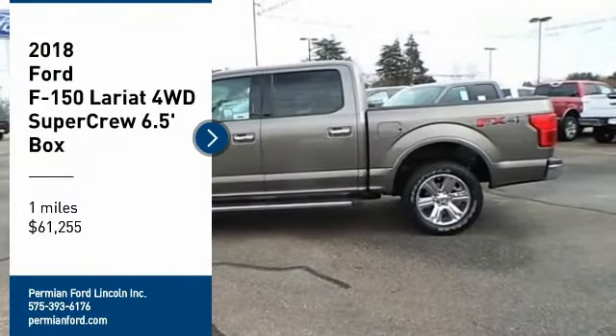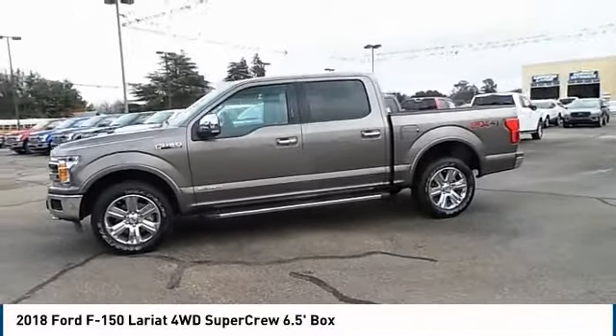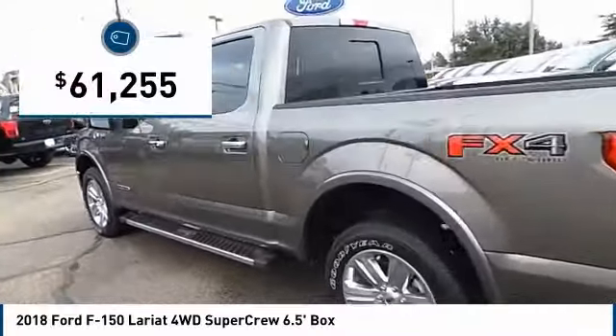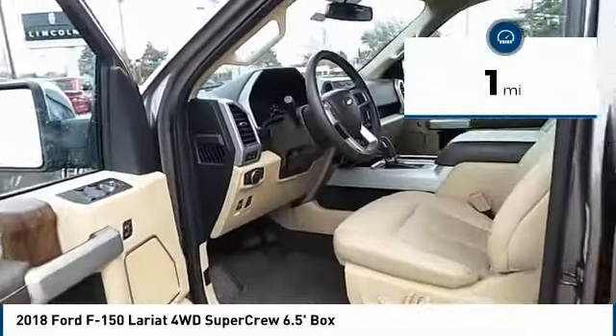Looking for the right vehicle? Check out the 2018 F-150. A Ford F-150 knows how to handle any situation. It's built to follow orders, no whining, and is priced below $65,000. This vehicle has less than 100 miles.